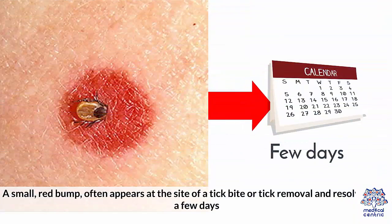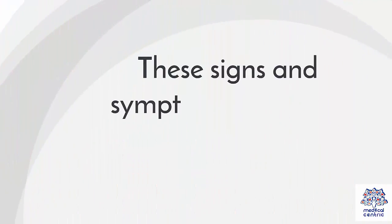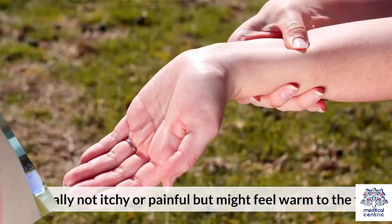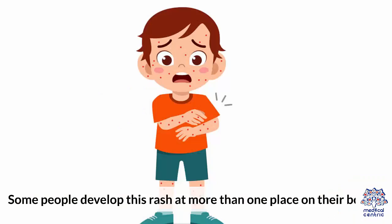Signs and Symptoms: A small red bump often appears at the site of a tick bite or tick removal, and resolves over a few days. This normal occurrence doesn't indicate Lyme disease. These signs and symptoms can occur within a month after you've been infected. This rash expands slowly over days and can spread to 12 inches across. It's typically not itchy or painful, but might feel warm to the touch. Some people develop this rash at more than one place on their bodies.